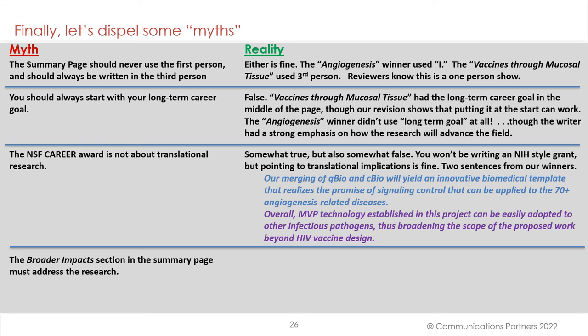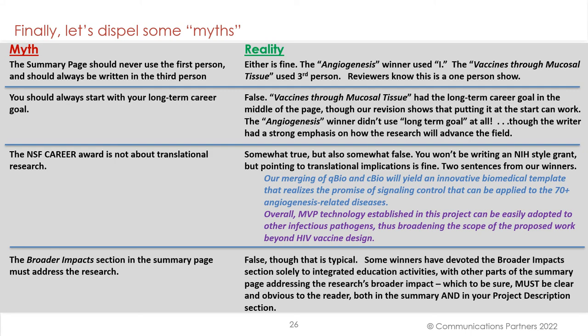Fourth myth: the broader impact section in the summary page must address the research. False. Though that's typical, some winners have devoted the broader impact section solely to integrated education activities, with other parts of the summary page addressing the research's broader impact — which, to be sure, must be clear and obvious to the reader both in the summary and in your project description section.